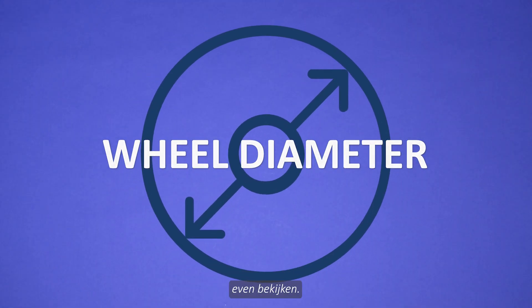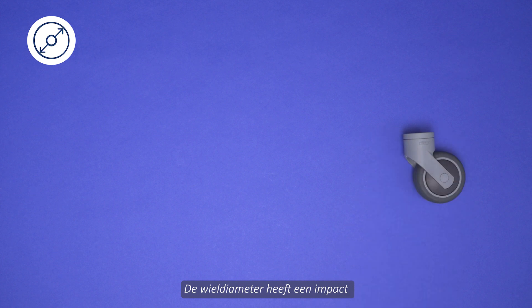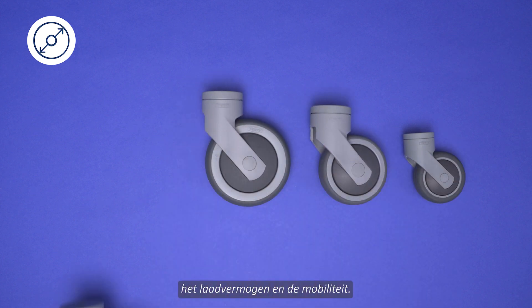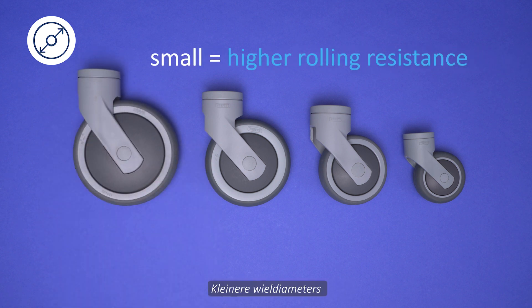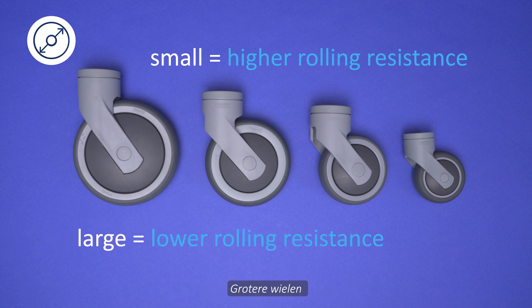Now let's take a look at the diameter of the wheel. The wheel diameter has an impact on rolling resistance, load capacity and mobility. Smaller wheel diameters need more applied force because of the higher rolling resistance. Larger wheels have a lower rolling resistance.